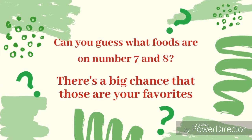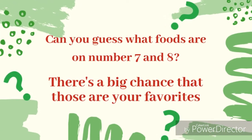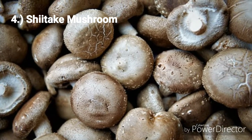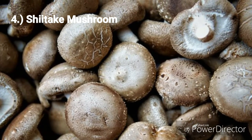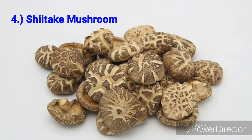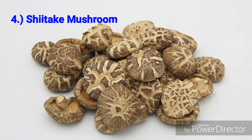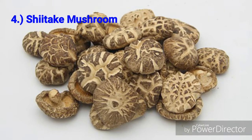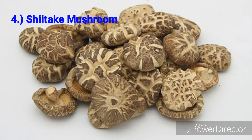Can you guess what foods are on number 7 and 8? There's a big chance that those are your favorites. Number 4: Shiitake mushrooms. This is a good choice for immune system boost and is known as one of the world's healthiest foods. It's good for heart health and also said to fight cancer cells. It is rich in vitamin D and also has riboflavin, niacin, vitamin B1, B6 and folate.